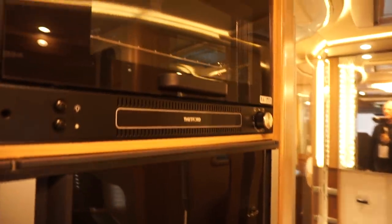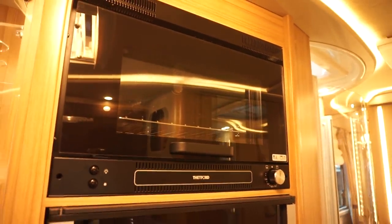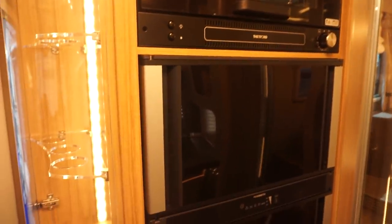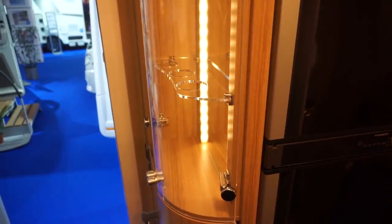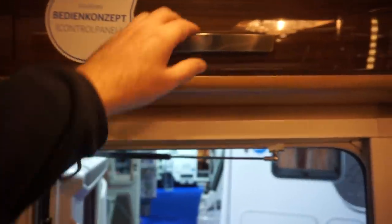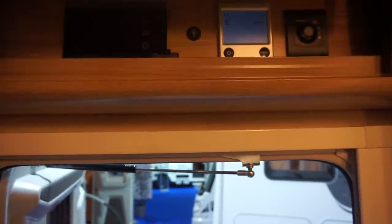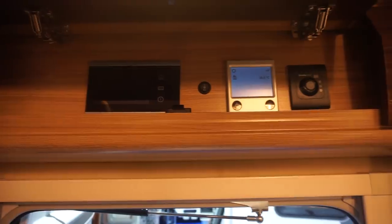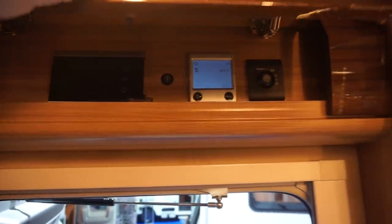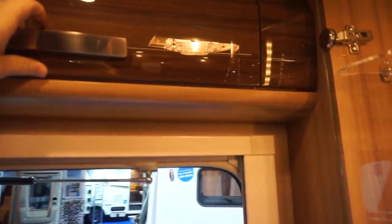There's a Thetford oven, a gas fridge from Dometic. Opinions about these glass holders are varied. Up here is a control panel where you can see your temperature, fix your electrics — if you want to turn the 12-volt off or something, you can see what's going on inside the van.